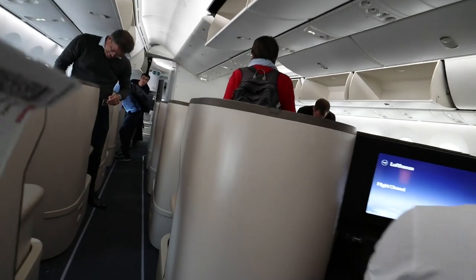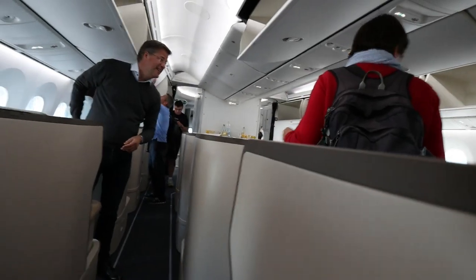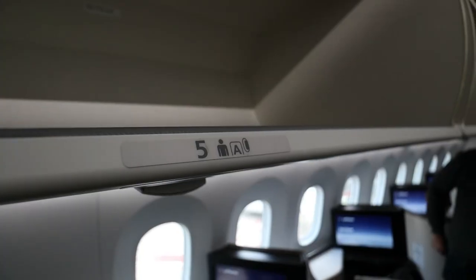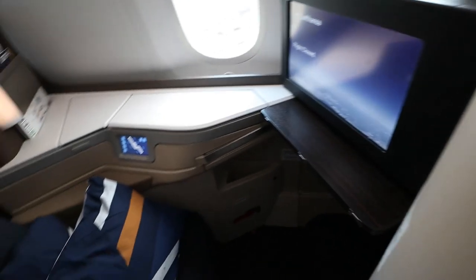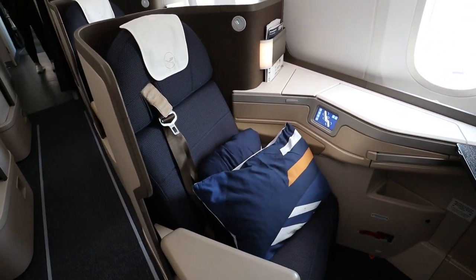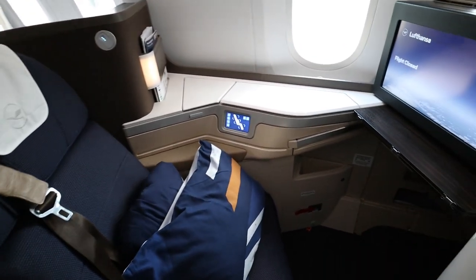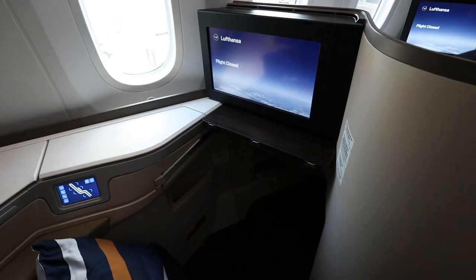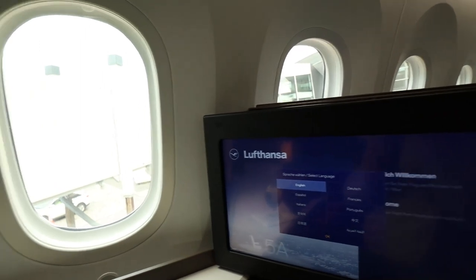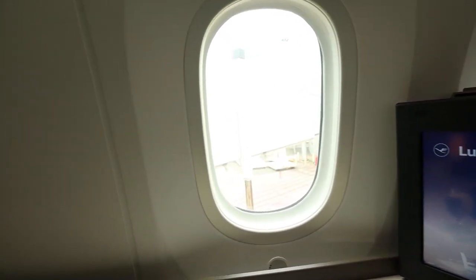The Lufthansa 787 business class is laid out in a reverse herringbone structure with seats in the 1-2-1 configuration. That means each seat in the cabin has direct aisle access — a game changer for Lufthansa. The seat is the Super Diamond model from Collins Aerospace. My seat is 5 Alpha and Nina is behind me in 6 Alpha, both window seats. Welcome aboard the Lufthansa 787 taking us from Montreal over to Frankfurt. There is no first class cabin on this aircraft, so the business class cabin goes all the way to the front.